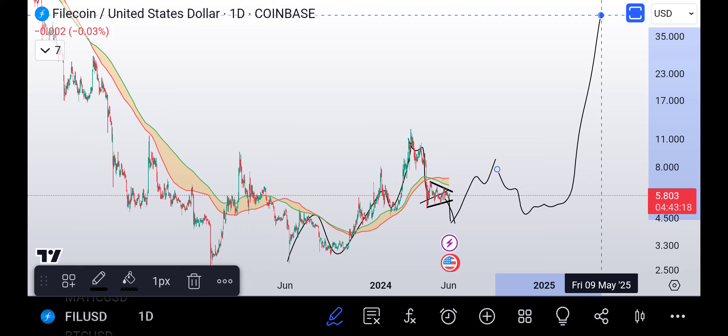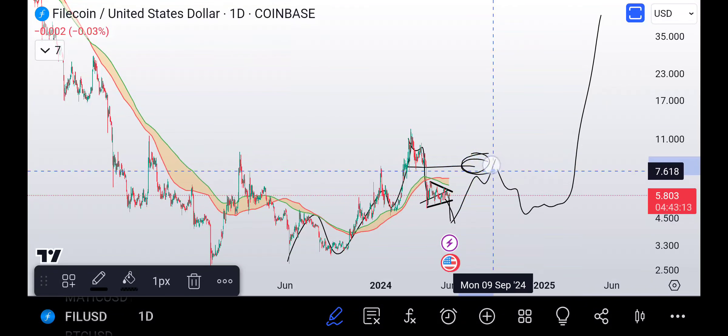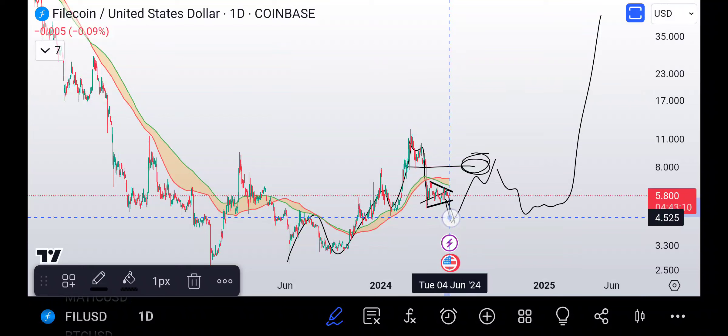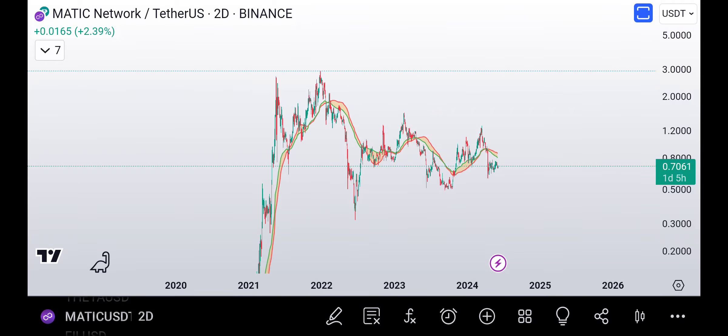I believe a retracement for Filecoin and a lot of these coins in this position is coming — I'm not sure if it needs to break down first. It's really going to depend on Bitcoin. The fractals and things are pointing up, but the wave two and wave four aren't really matched up with time, which suggests more correcting. We're at an inflection point and something's got to give. I like Matic on the larger time frame — it looks like a fourth-wave triangle.